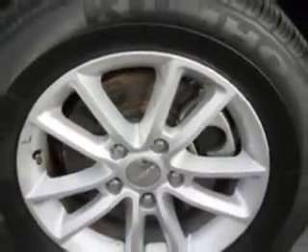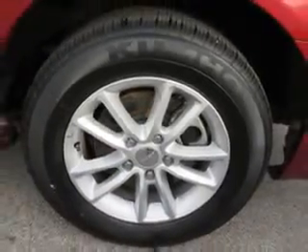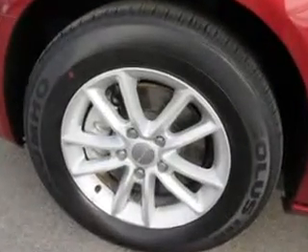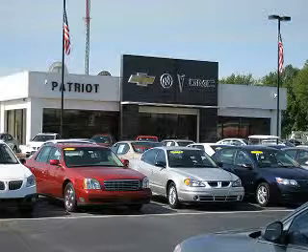Get where you need to go, enjoy the drive, and have peace of mind in this 2014 Dodge Grand Caravan. See us at Patriot Chevy Buick GMC today.